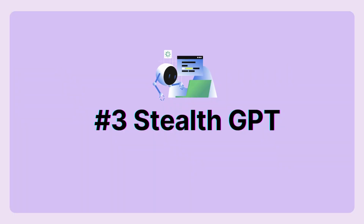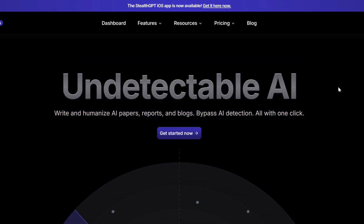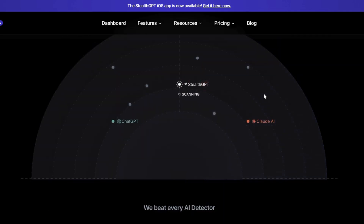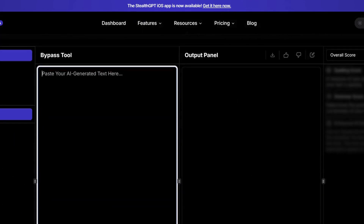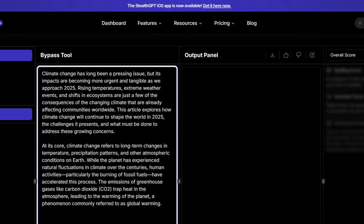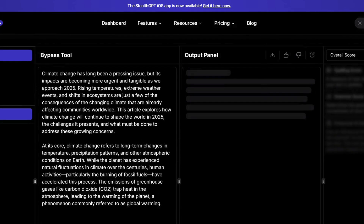And finally, let's talk about StealthGPT, a humanizer that doesn't just fix your AI content, but also helps you create undetectable, high-quality writing from scratch. It's a humanizer and a detector in one, meaning you can check if your text is AI-generated and fix it instantly — no extra tools needed. It supports multiple languages like English, Spanish, German, French, and even Japanese. If you're a student or researcher, you'll love that it includes real in-text citations and an automated bibliography generator, making academic writing so much easier.